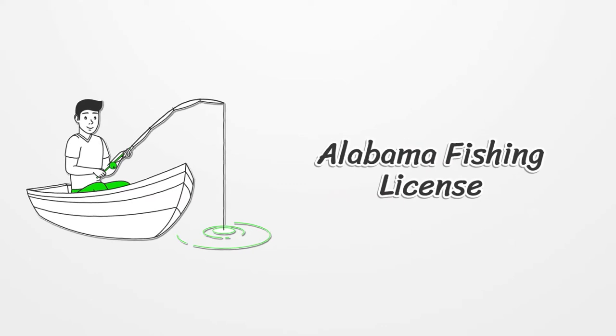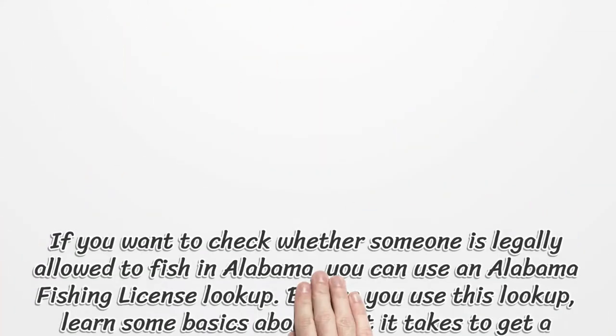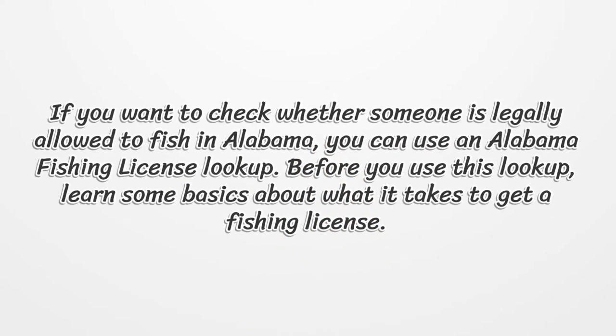Alabama Fishing License. If you want to check whether someone is legally allowed to fish in Alabama, you can use an Alabama Fishing License lookup. Before you use this lookup, learn some basics about what it takes to get a fishing license.